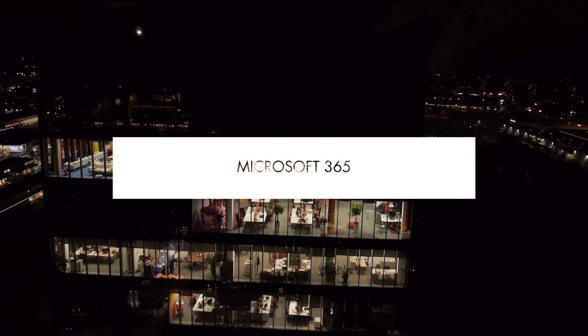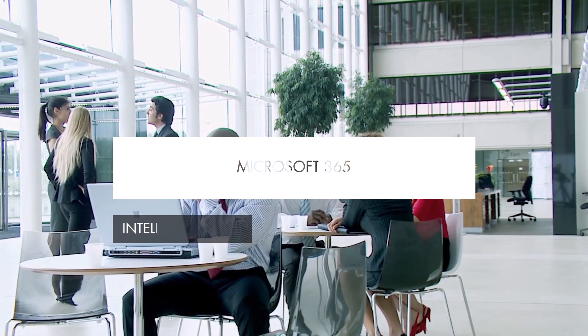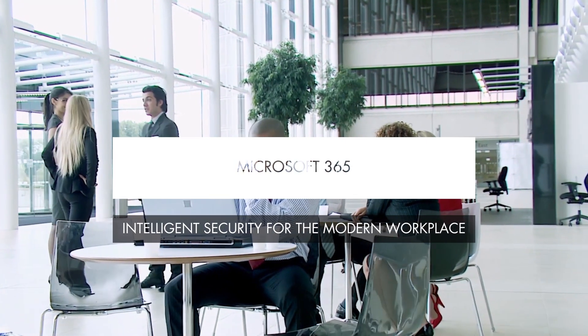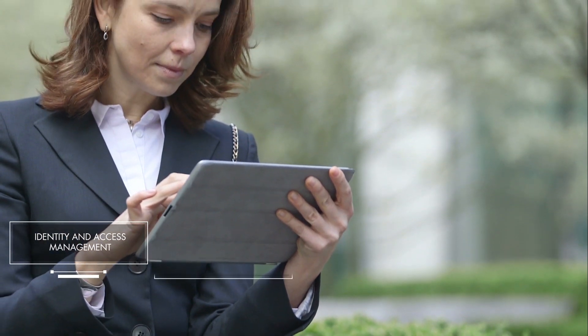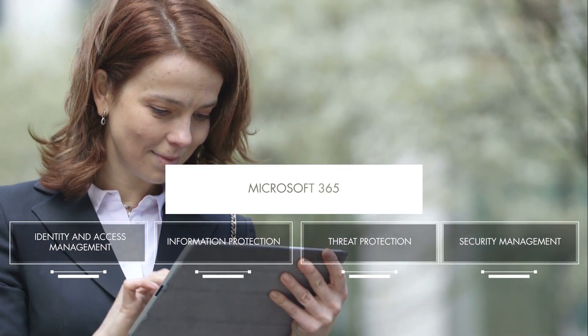Microsoft 365 provides complete intelligent security that adapts to any modern workplace, delivering identity and access management, information protection, threat protection and security management.